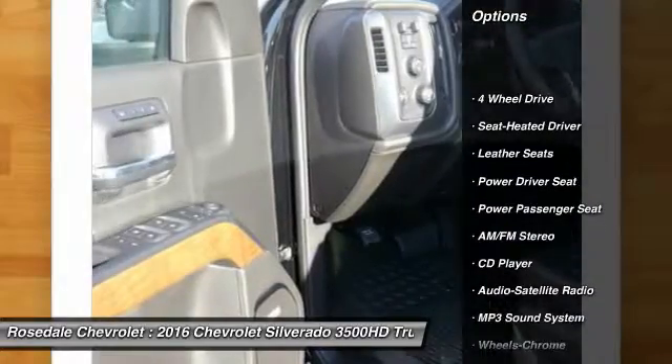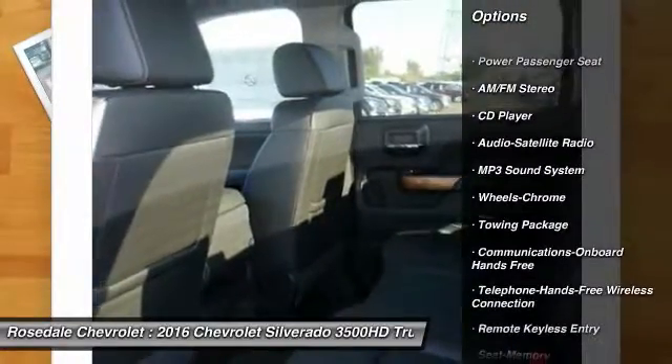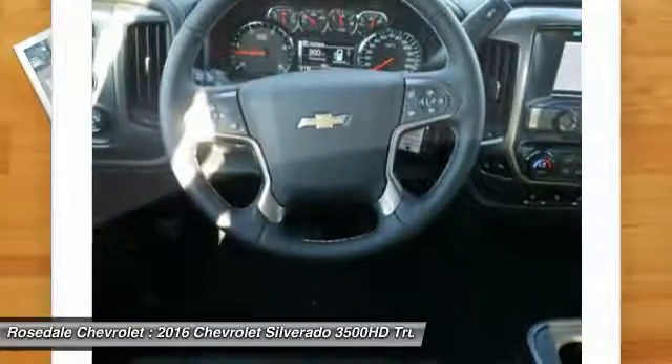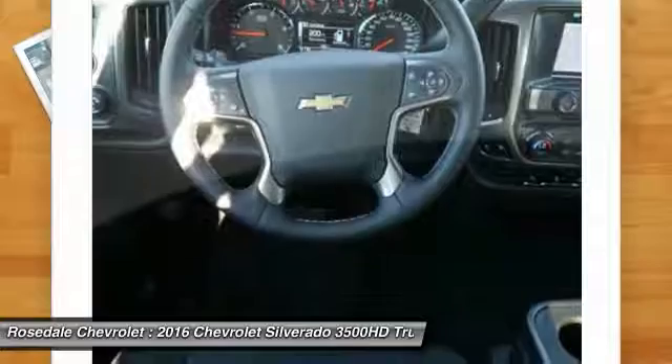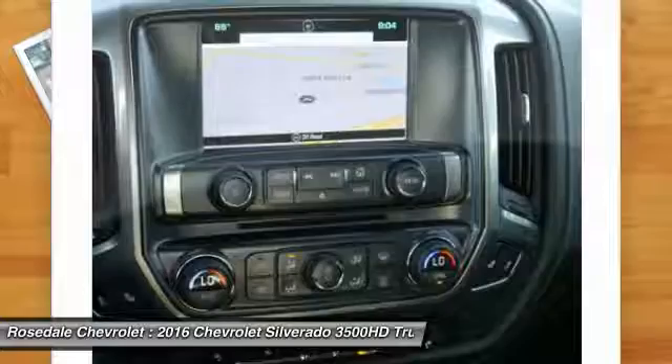Four-wheel drive. Anti-lock braking system. Traction control. Power passenger seat. Bluetooth wireless data link for hands-free phone. HomeLink garage door opener. Front air conditioning. Power steering. Floor mats. Cruise control.